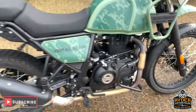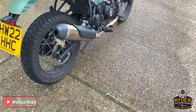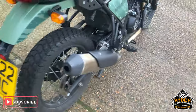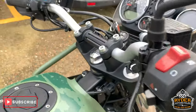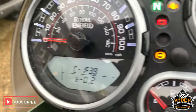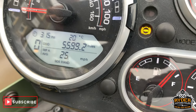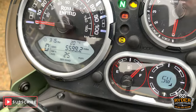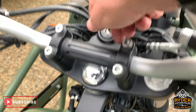Today in our showroom is this 22-plate Royal Enfield Himalayan. I'll just bring up the mileage — 5,599 miles, so about 5,600 miles.